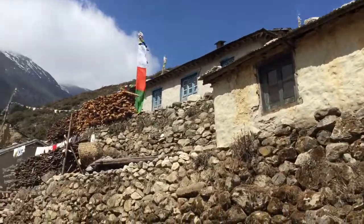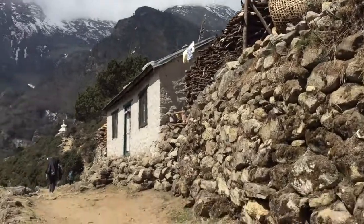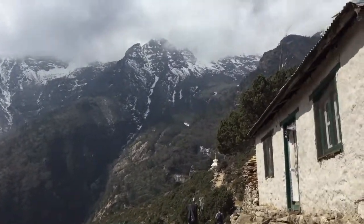Very traditional Sherpa homes here along the Everest Base Camp trek route. Very simple, but I bet they have everything they need.